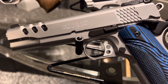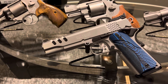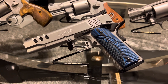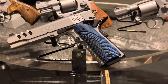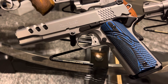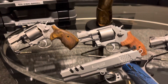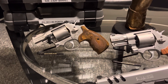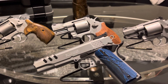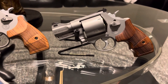Beautiful. 1911 Smith and Wesson PC — 1911 YouTube. You tell me this .45 ACP isn't beautiful YouTube? Beautiful. This is what you call art, man. This is what you call art.